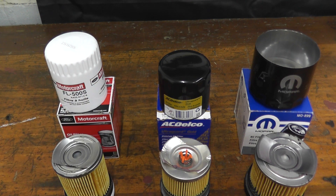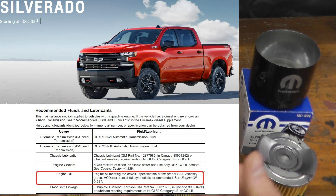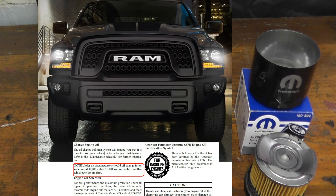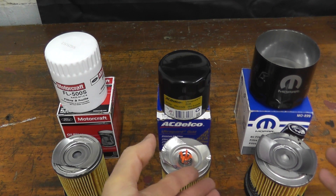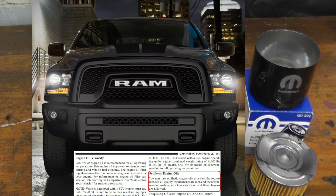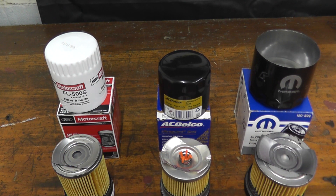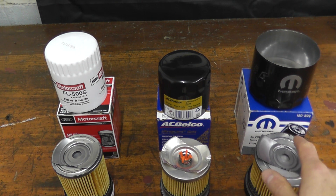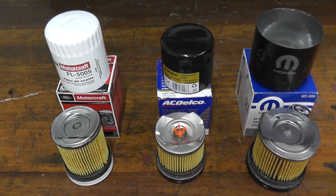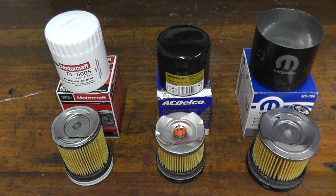Regarding the ACDelco, same deal — they do recommend fully synthetic motor oil and use a computer system. However, you never want to go over one year. The Mopar depends on your vehicle; some vehicles they recommend every 6,000 miles or six months, or up to 10,000 miles or one year. Interestingly, Mopar doesn't explicitly state to use synthetic motor oil — you can run synthetic, just make sure it follows the correct weight. This filter also works with modern Challengers and Chargers, and with those vehicles they do recommend fully synthetic motor oil.